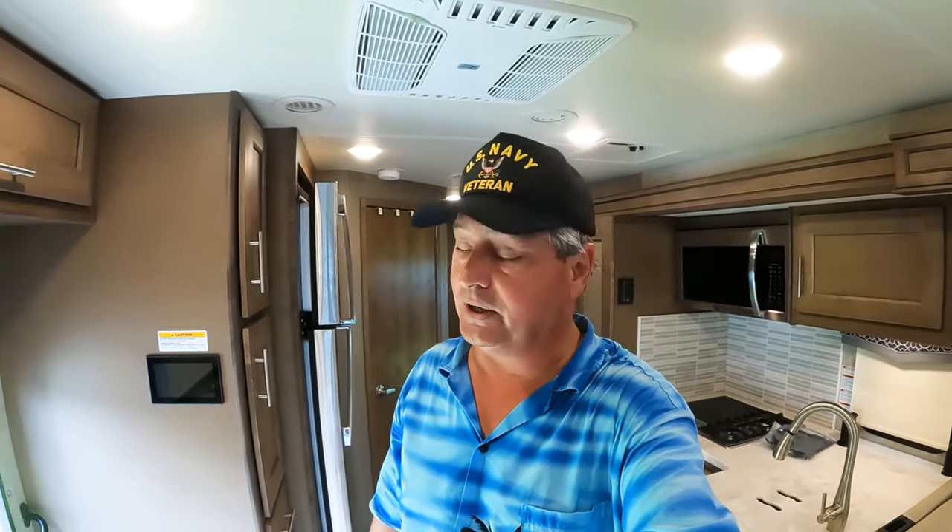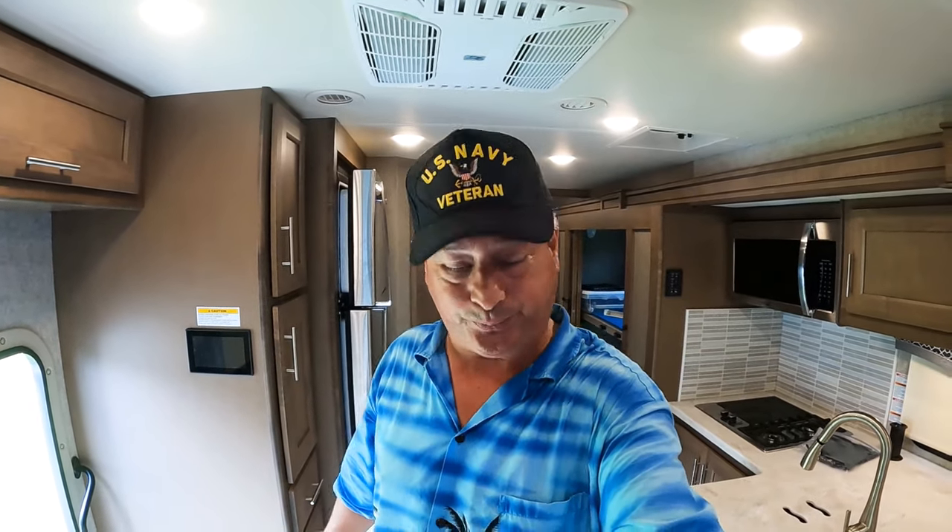So there you have it — the top 10 list of modifications and improvements to the Thor motorhome, with two bonus items. Hope you find this helpful. Remember, links for many of these products are in the description below. If this is your first visit to Dude RV, I'd be honored if you'd consider clicking the subscribe button. For those of you who have been following along, thank you — that's why I do what I do. And for my patrons, y'all rock. Y'all come back now!